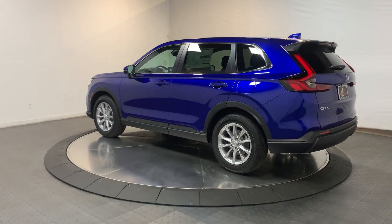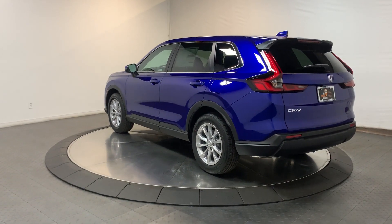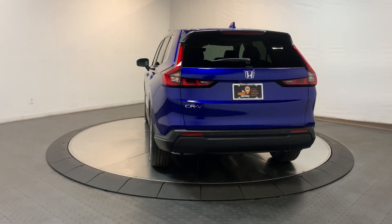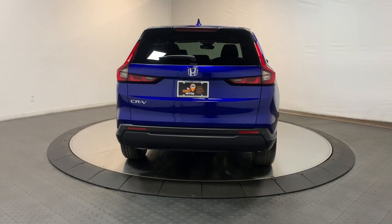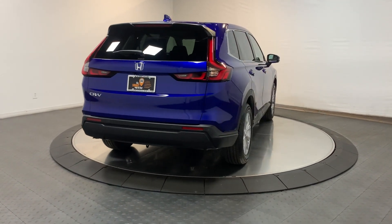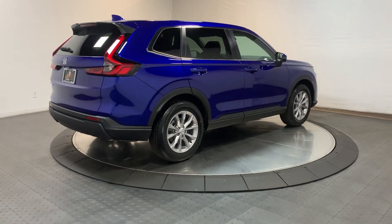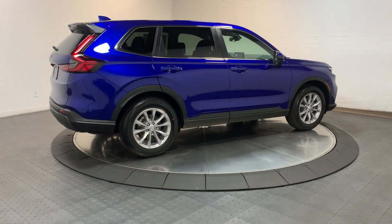These are just some of the great options this vehicle comes with: wireless Apple CarPlay and/or Android Auto, keyless entry, moonroof, adaptive cruise control, heated mirrors, satellite radio, backup camera, power lift gate, power passenger seat, and steering wheel audio controls.